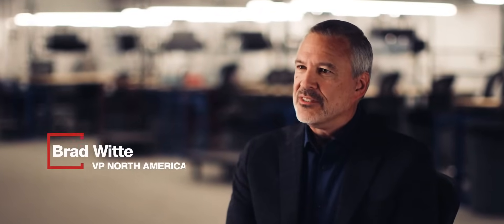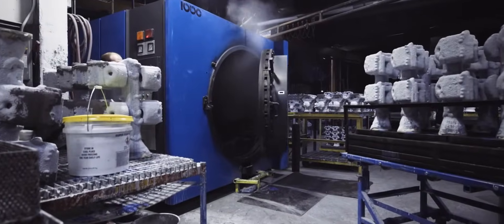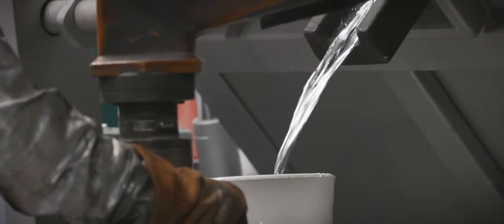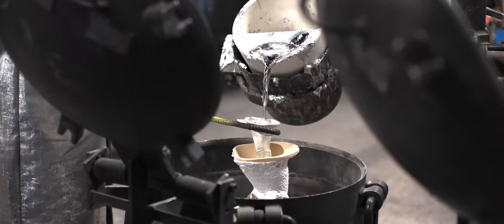Automation for SigniCast really started with the Brown Deer facility. We wanted to change what investment casting was. Brown Deer has gone through a significant transformation over the last year, with a lot of investment going into the aluminum processing.